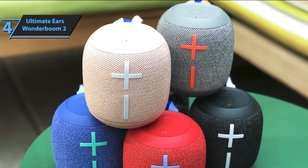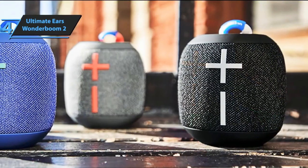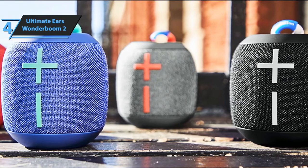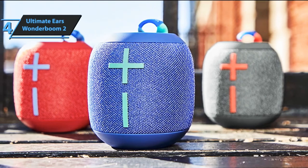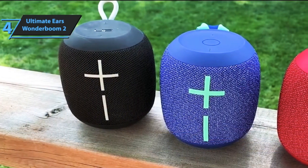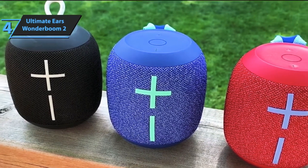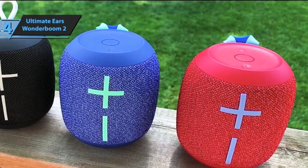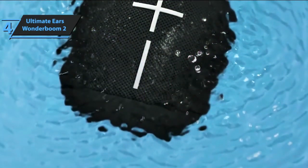The non-slip rubber that was on the base and top of the previous generation has been replaced by plastic that is softer to the touch. This material makes the housing less sensitive to traces and less adhesive to dust and dirt. Otherwise, the speaker's body is covered with the same fabric. The rubber element protects the micro-USB port and provides waterproofing. The speaker is still compact and light, weighing less than a single pound, and easy to carry with one hand thanks to the built-in wrist strap.